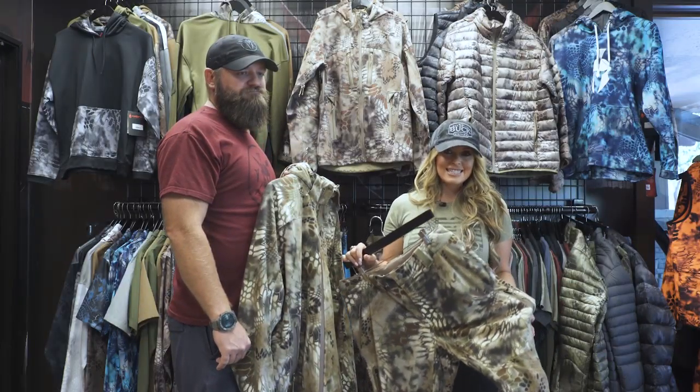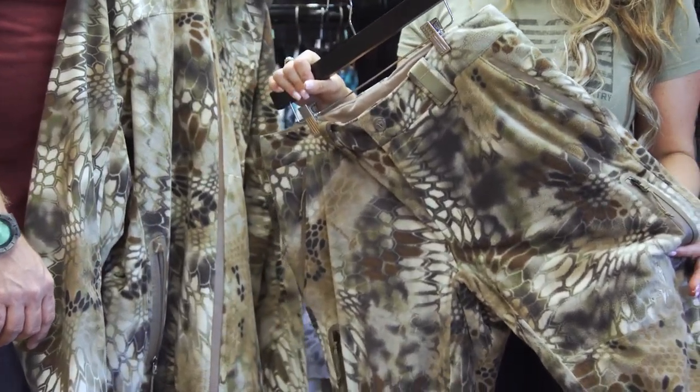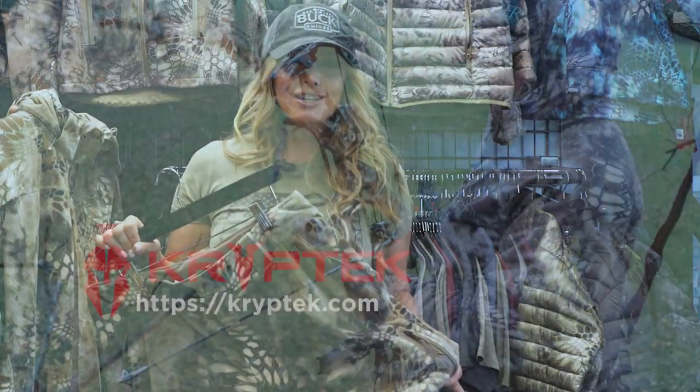If you guys are looking for a late season, completely weatherproof, warm piece with added scent control technology, go on kryptek.com and check out the Veles Collection.